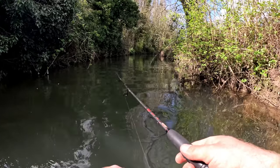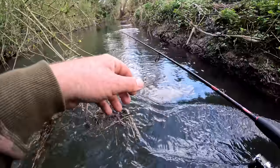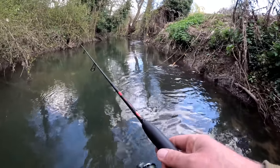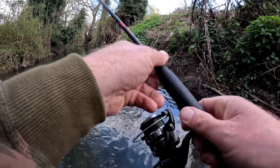Looks like I spooked something then. Oh no, something went for it — yes! Oh no, he'd come off. Oh right in front of me. Oh no. That's another good size fish.